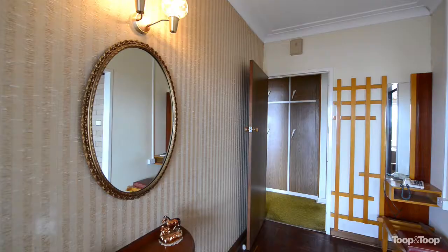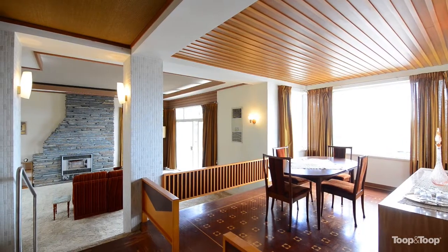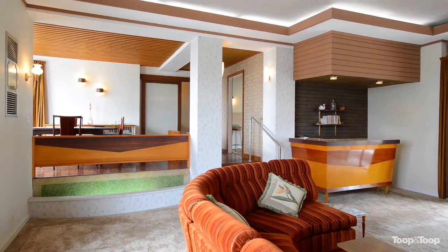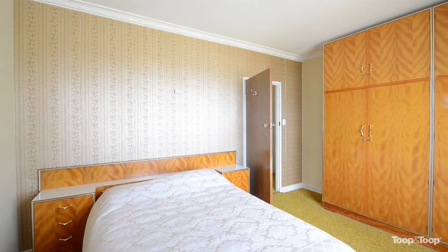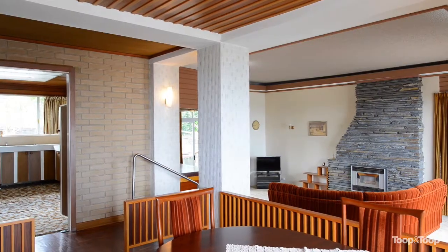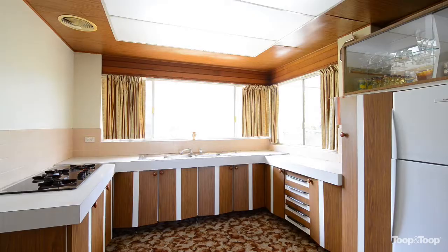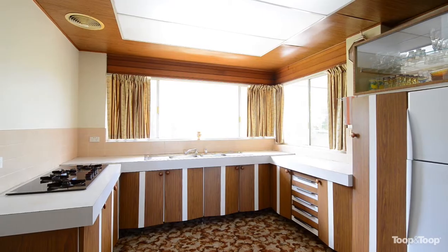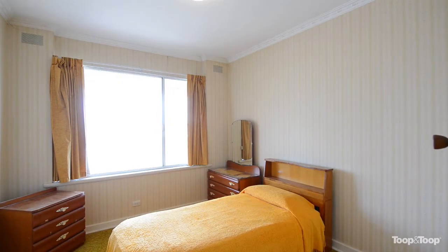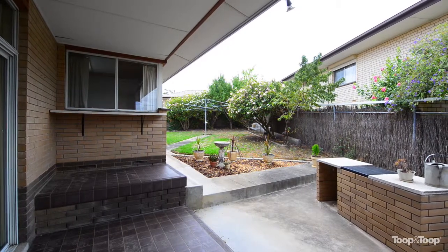This retro 1968 built Kajamadia home is in stunning original condition. It features three bedrooms, two bathrooms and is solid brick. The home would certainly suit couples, families, and individuals that are looking for a unique property that has sweeping hills and city views.